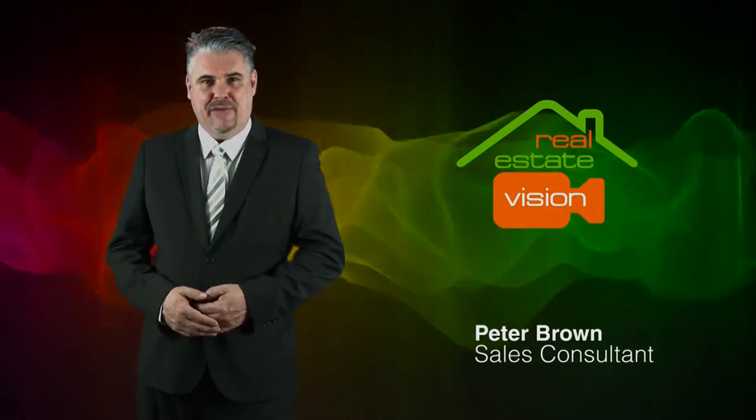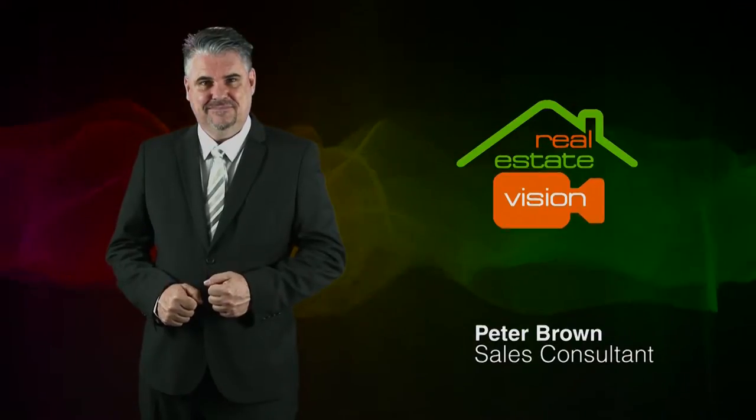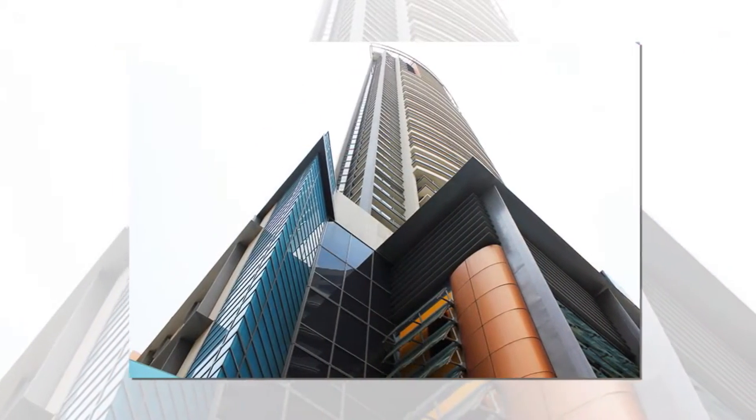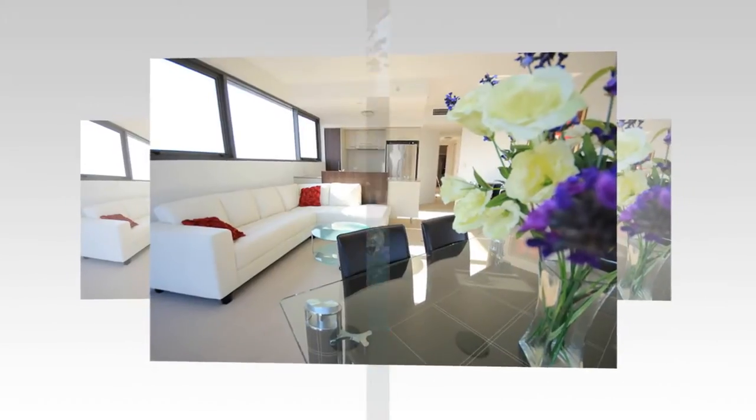Hi, I'm Peter Brown from Real Estate Vision, and here's our latest listing. Welcome to Aurora Towers in the heart of Brisbane CBD. If you want to be close to all the action that Brisbane City has to offer, then here it is.